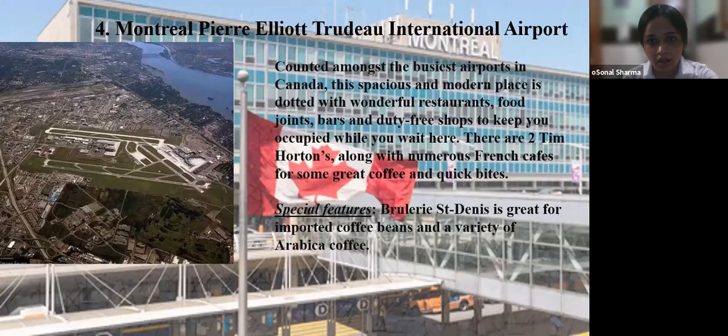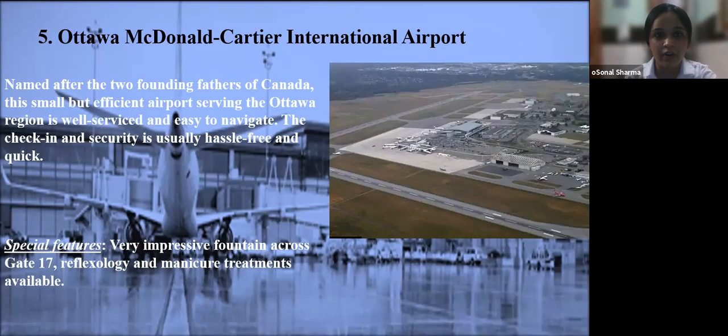Number four: Montreal Pierre Elliott Trudeau International Airport. This is counted among the busiest airports in Canada. This spacious and modern place is dotted with wonderful restaurants, food joints, bars, and duty-free shops. There are two Tim Hortons along with numerous French cafes for great coffee and quick bites. A special feature is Brasserie Saint-Denis, great for imported coffee beans and a variety of Arabica coffee.